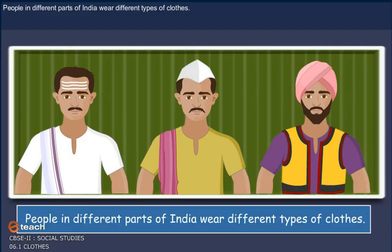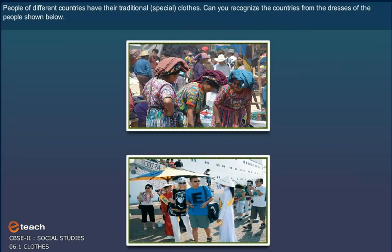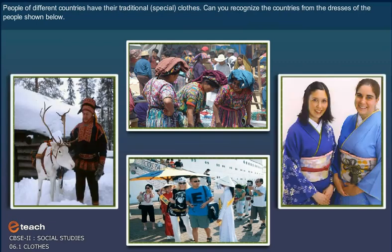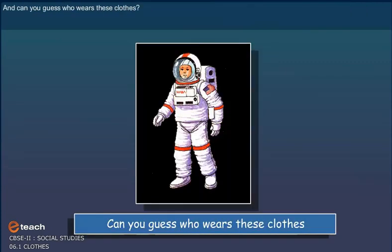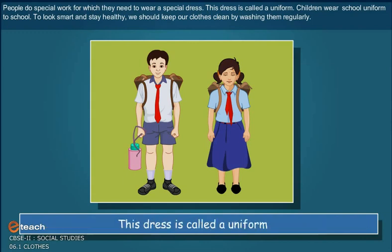People in different parts of India wear different types of clothes. People of different countries have their traditional clothes. Can you recognize the countries from the dresses of the people shown below? And can you guess who wears these clothes? People do special work for which they need to wear a special dress.